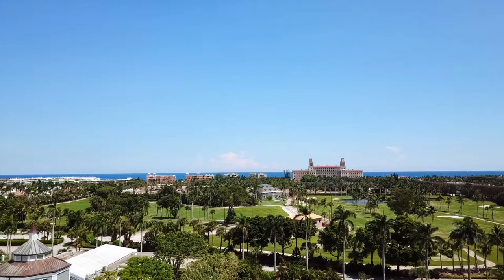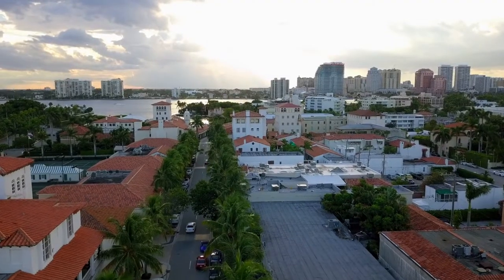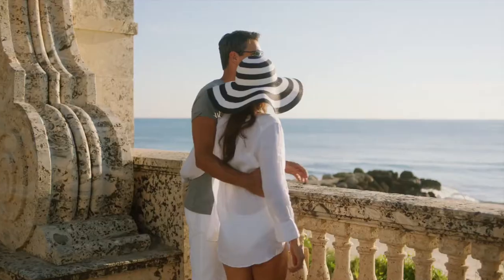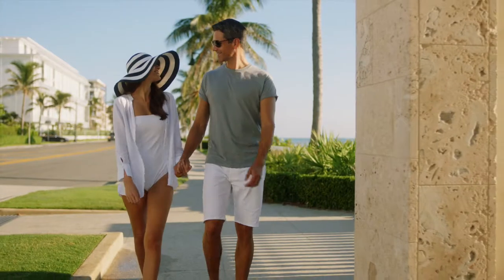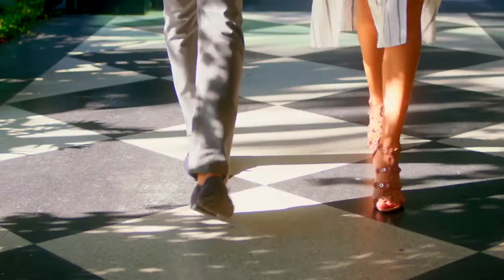Defined by its rich colors and unique waterways, Palm Beach is a place of beauty in every season — a place for reflection, a place to cherish moments of joy, and gather with the ones we love most.